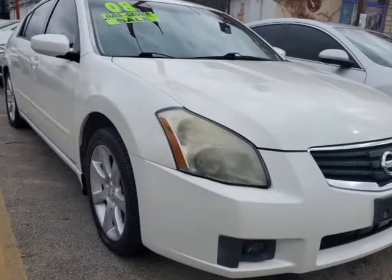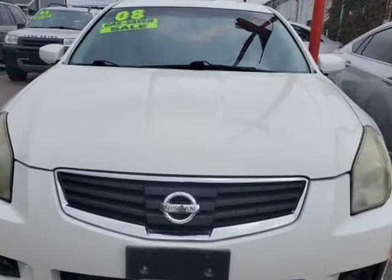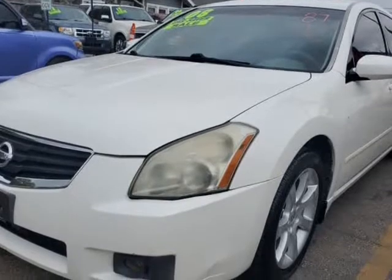This 2008 Nissan Maxima is brought to you by USA Auto Brokers. You will want to take a look at our 2008 Nissan Maxima 3.5 SE sedan in majestic white metallic.